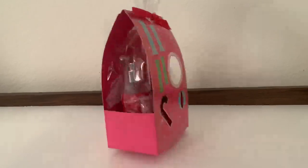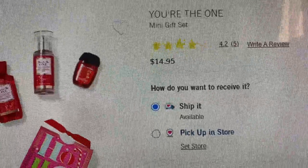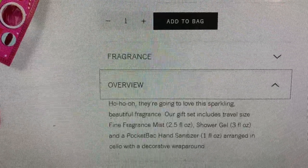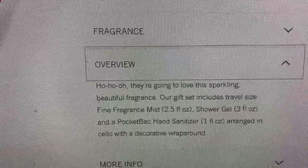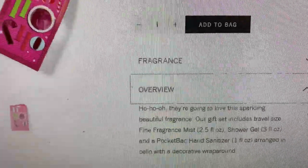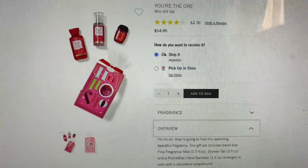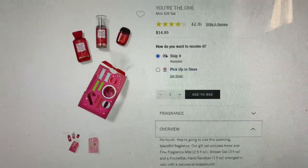This one is called the 'You're the One' mini gift set, also $14.95, and you can see everything that's included at the bottom. I'm so excited because now I have two extra gifts ready to go — I don't have to wrap them — and in case there's somebody I forgot about, I've got it covered. Both were part of the buy three get three free.